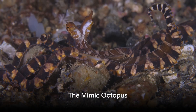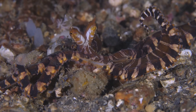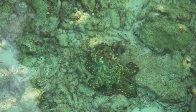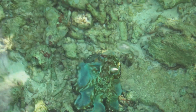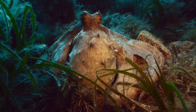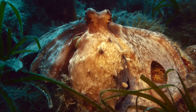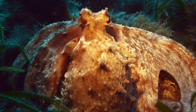Can an octopus impersonate other sea creatures? Say hello to the Mimic Octopus. This is one octopus that takes blending in to a whole new level. Aptly named, the Mimic Octopus possesses an extraordinary ability to imitate the physical likeness and movements of more than 15 different species. From venomous lionfish to sea snakes, from flatfish to jellyfish, this octopus has a whole repertoire of characters it can mimic to evade predators or catch its prey.